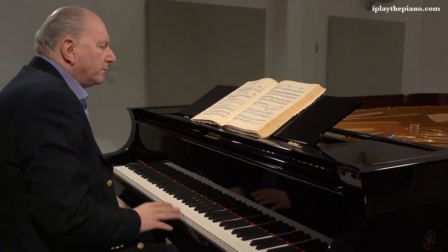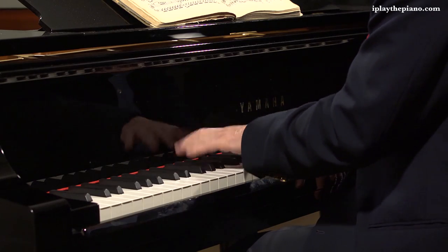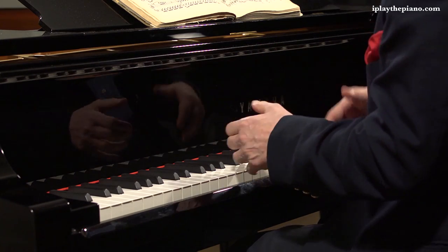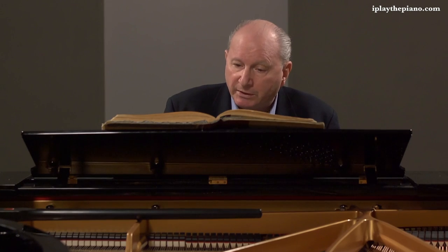Gorgeous with the decrescendo, the staccato. And how he breaks up the rhythm — he doesn't do it in any kind of conventional way, but breaks it up.